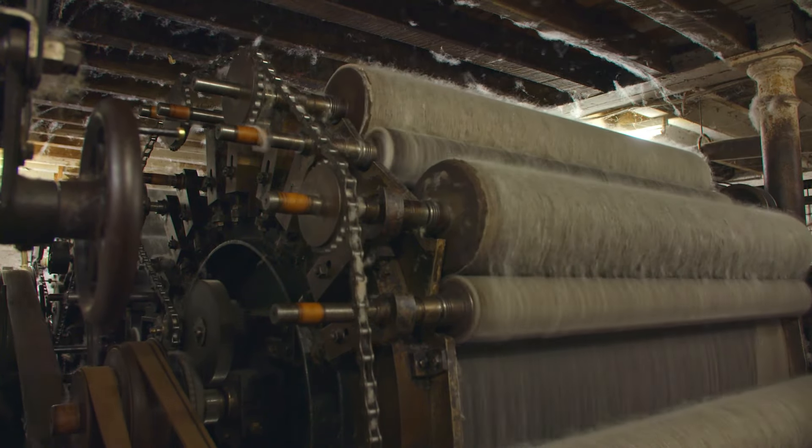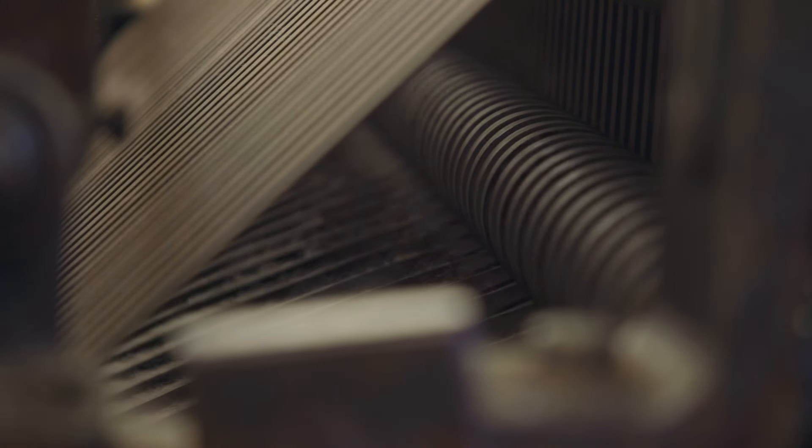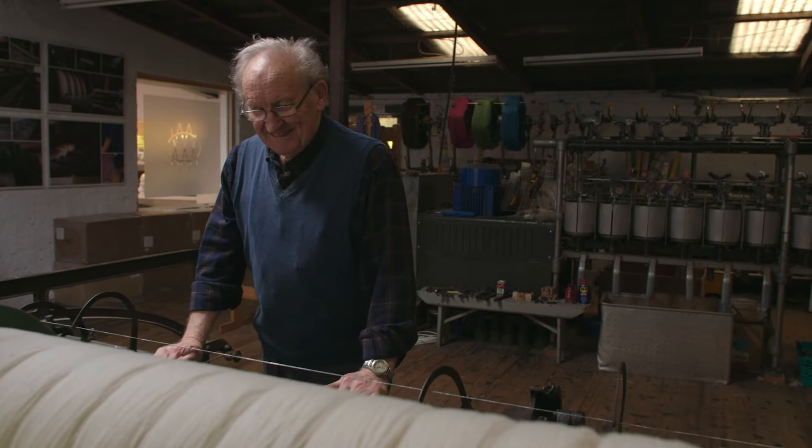The wool fibres are then put through the carding machine, where they're combed and aligned. From there, the wool is spun into yarn at the spinning mule — a vintage machine that pulls and twists the fibres to make them stronger.